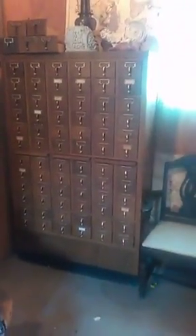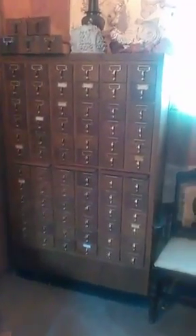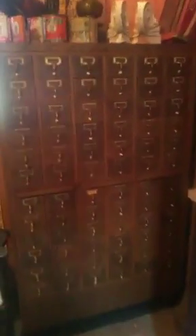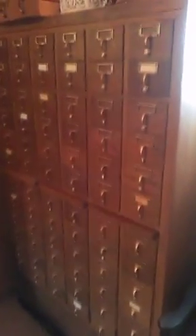Hey, happy Monday. I wanted to start this week off by giving you a better view of these card catalogs that we've had here for a little bit. They're both solid wood, about 65 inches tall, somewhere in the range of 40 inches wide and 17 inches deep. All the drawers are here, they're solid wood, good dovetail work, and they don't have the plastic in them like some of the newer ones do. All that's metal, and the sides, bottom, and backs are all wood.